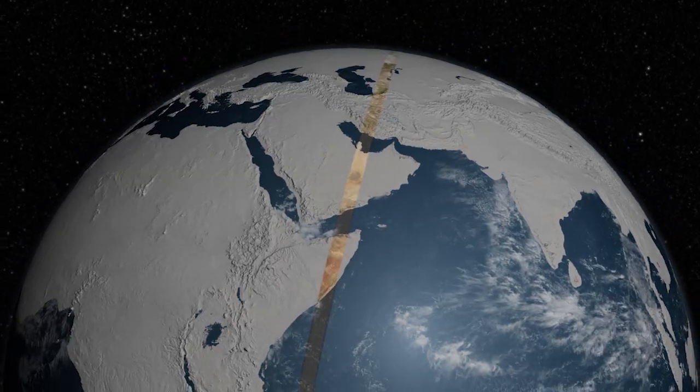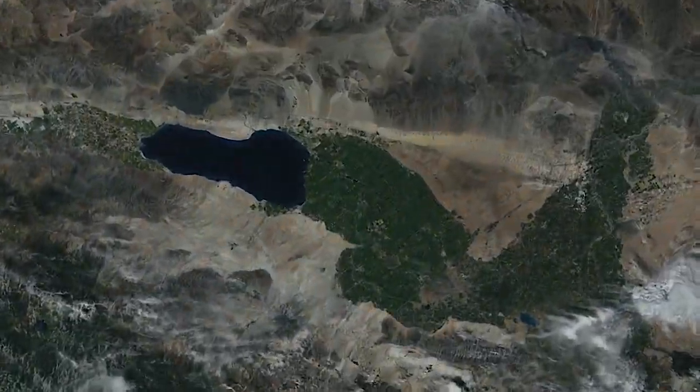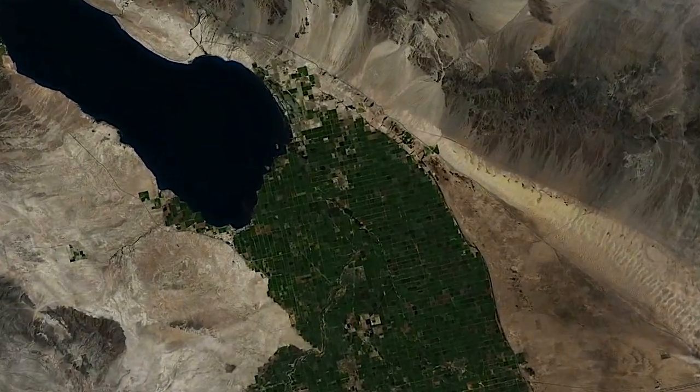EcoStress was launched in 2018. It's got about the same spatial resolution as Landsat, but it passes over at different times of the day. Landsat is always going over at 10:30 in the morning — it's on a sun-synchronous orbit, so it passes over the same patch of land at the same time every day. Whereas EcoStress may pass over at any time of the day, so we can look at stress and water use in the morning and in the afternoon and see how things change during the day. We really like to use all the thermal data available, combining Landsat data with EcoStress data and coarse-resolution imagery from geostationary satellites, merging them all into one high-quality water use product.